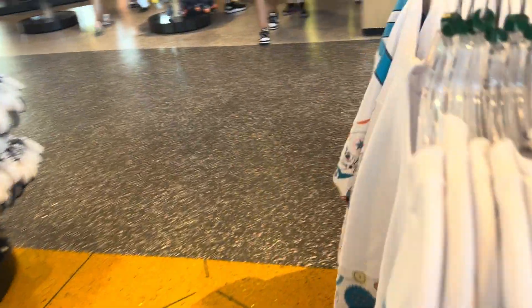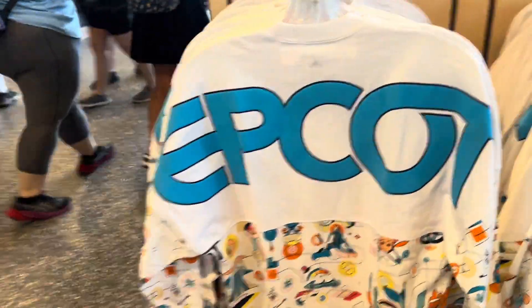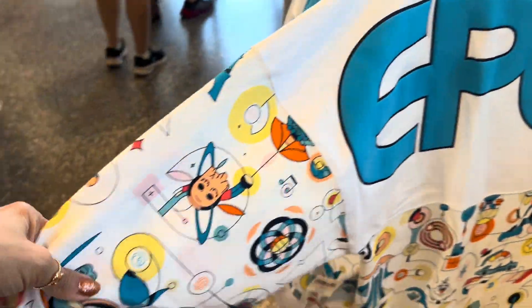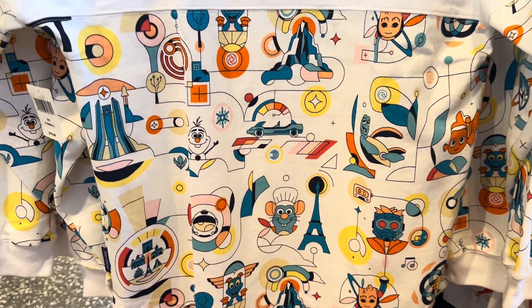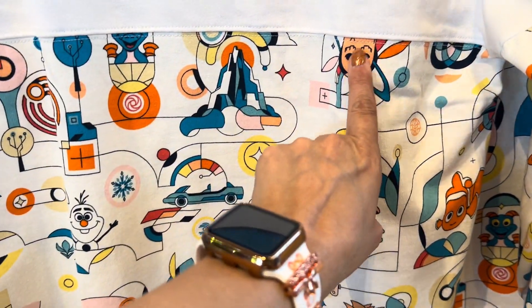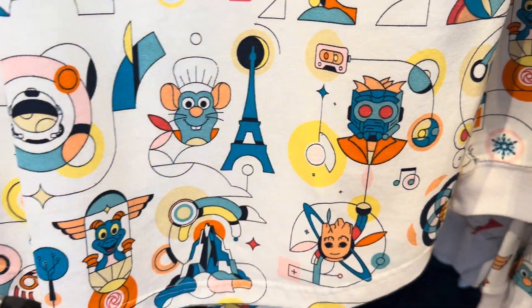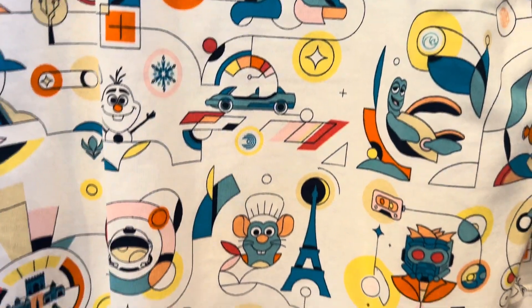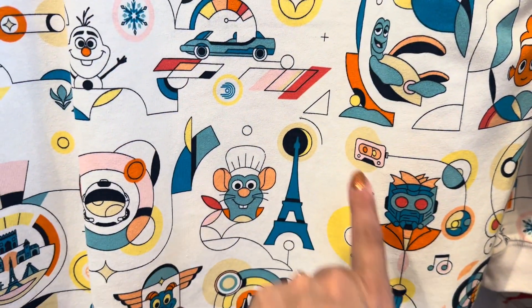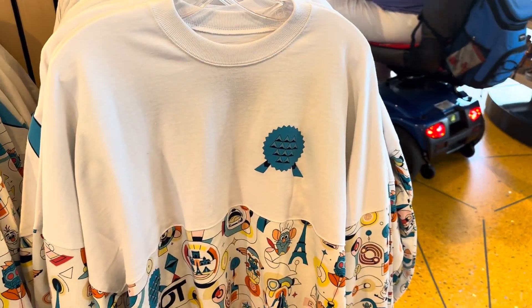We have a spirit jersey, because every Disney collection has to have a spirit jersey. I love them. This is the back of it — it says Epcot and it even has the print on the sleeves. Now this collection has characters we see all over Epcot — in the attractions, like Groot, Olaf, Remy, Star-Lord, and Figment. And then you also see some icons from the park: little snowflakes, the Eiffel Tower, the cassette — just things that coordinate with those characters. This is the front of the spirit jersey.